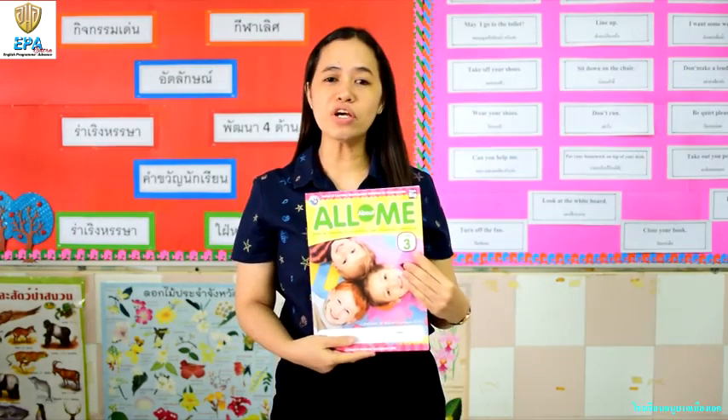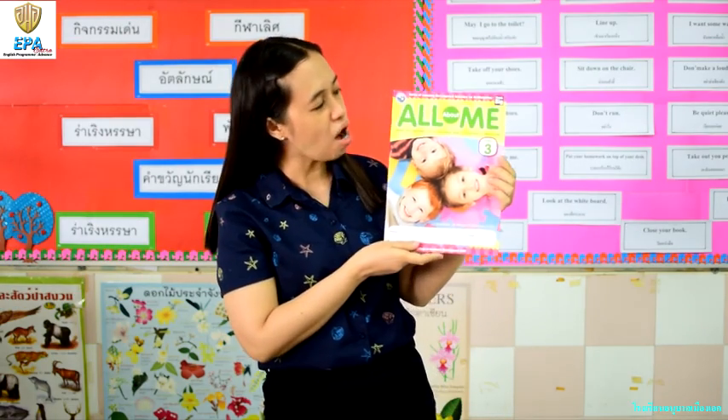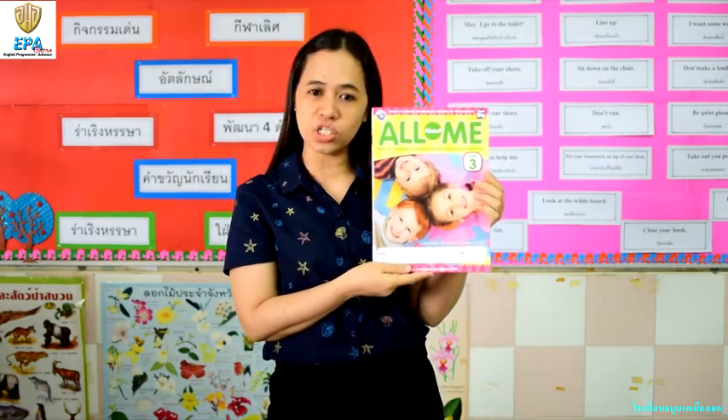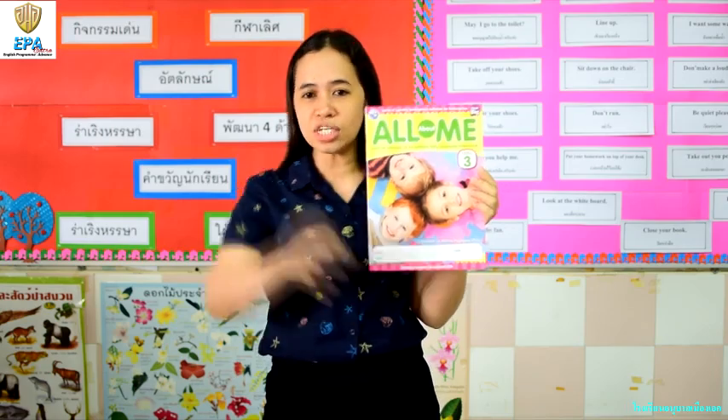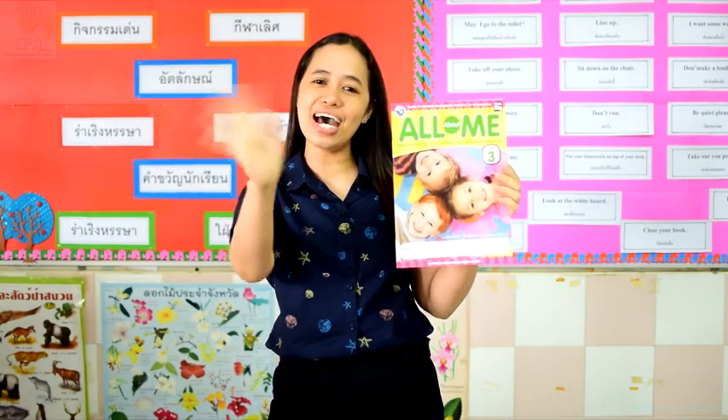It's fun to learn many things, right? So now, don't forget to answer your book, All About Me, pages 6 to 10. Once you're finished, take a photo and send it back to me. See ya! Bye!